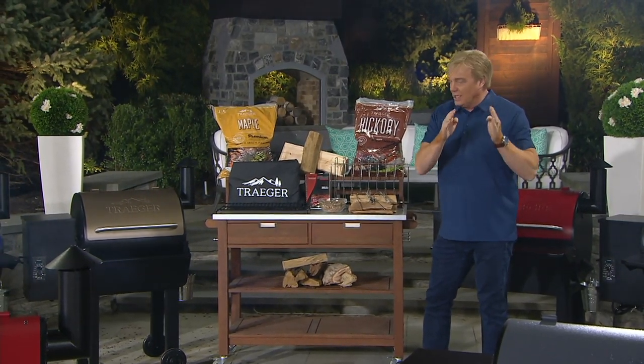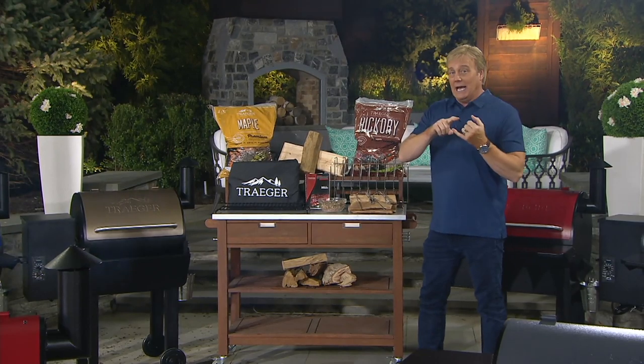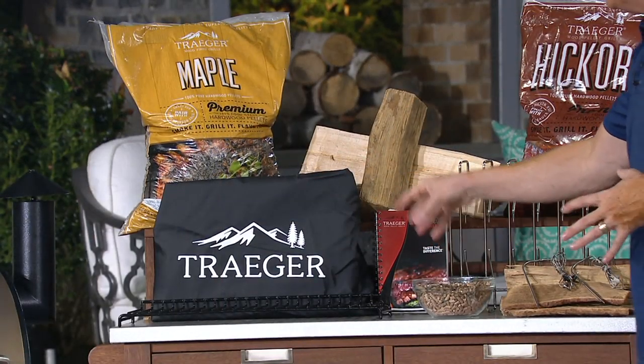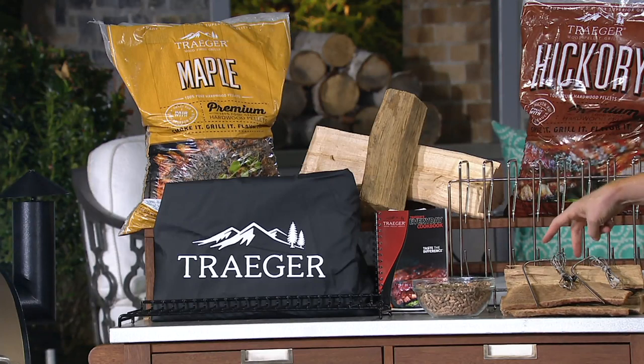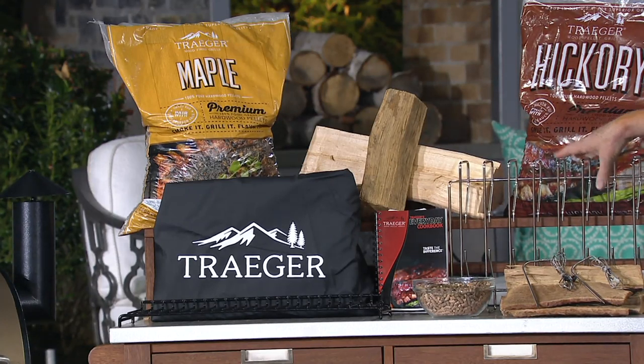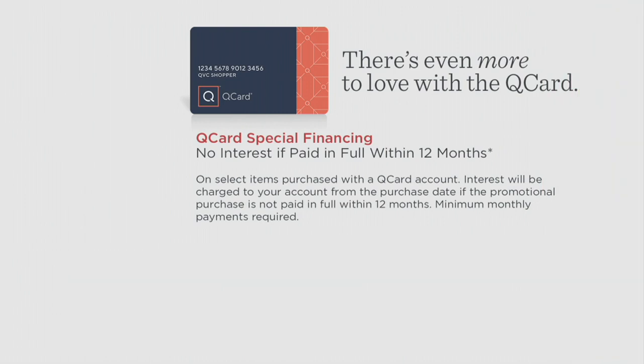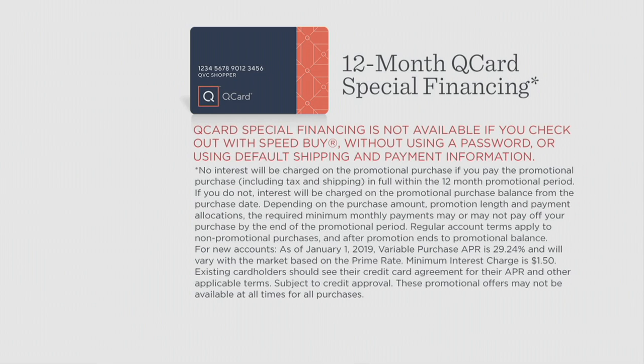Last year we did a very similar story, but this is an even better value, and it sold out by 3 o'clock in the afternoon. Two bags of pellets, cooking over real wood, 80 plus recipes, the cover, the top rack, two meat thermometers. If you order directly from Traeger, that's $96 shipping — not today on our free shipping day. Want an even better offer? Put it on your QCard — now there's 12-month financing with no interest if paid in full after that time.